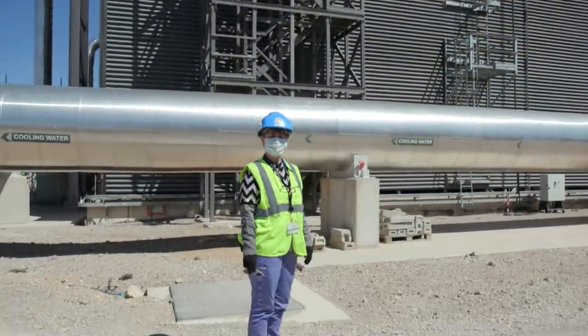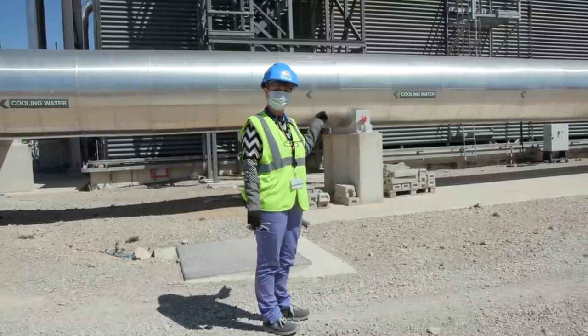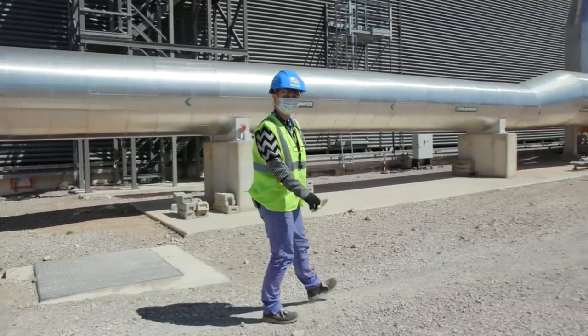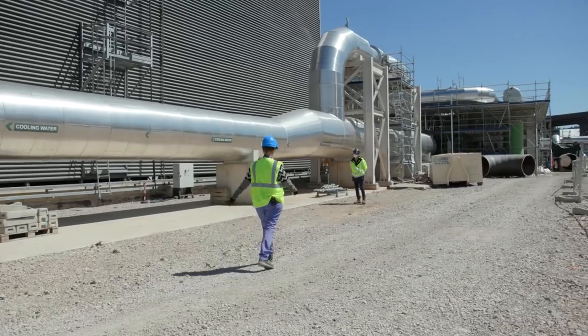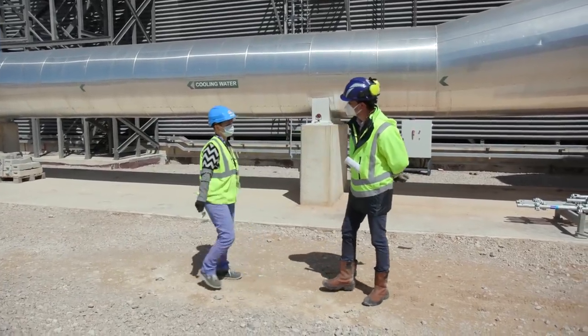You see behind me this big building here — we are now at a very interesting point of our tour. That is the water cooling tower. I am going to meet my colleague Alfonso Marquez, who is going to tell us more about it. Hi Alfonso. So we are now just in front of the cooling towers of the ITER project.